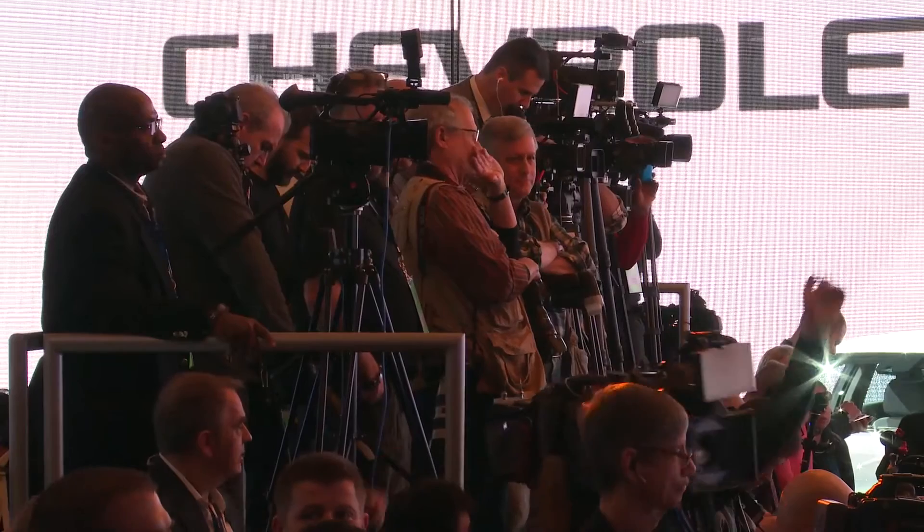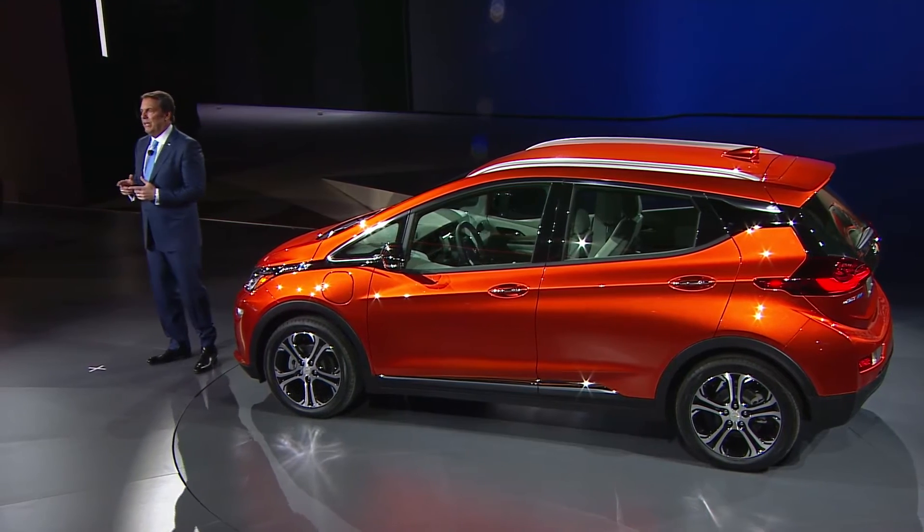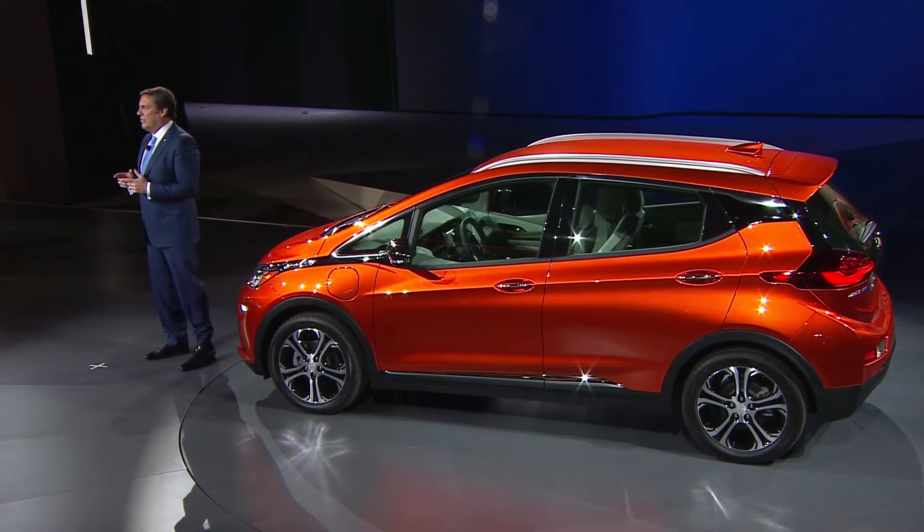It was a great week at CES. Exactly one year after we showed the Bolt EV concept right here, we now have the production version on this stage. This is our first architecture designed specifically for electric vehicles since the legendary EV1. And when it hits the road later this year, there will be nothing else out there like it. The Bolt EV will be built right here at our GM Orion Assembly facility beginning later this year.